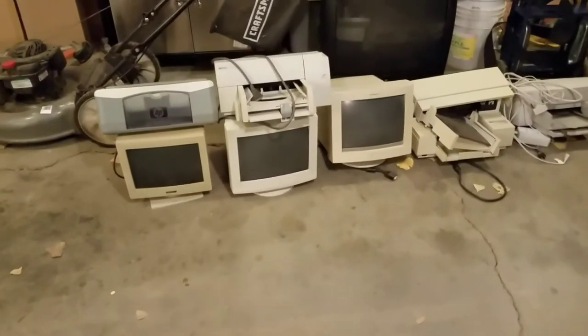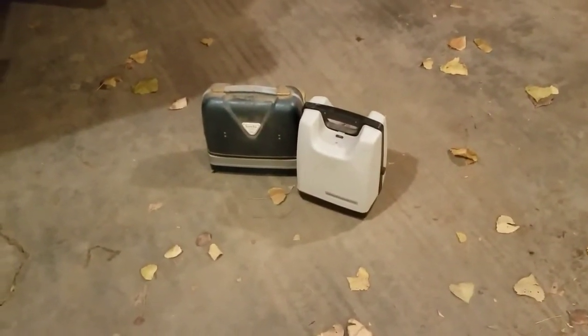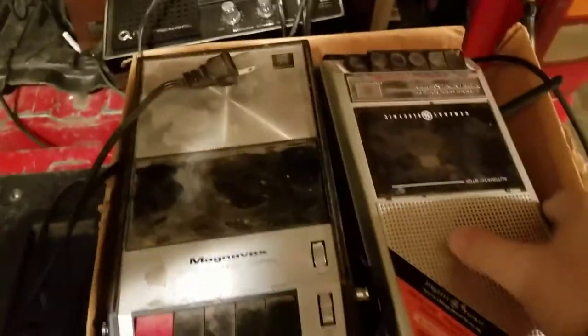I got three monitors, four printers, and these two reel-to-reel projectors. I'll have to look these up, but I've sold these in the past for 60 bucks on eBay, so hopefully they'll go for that — that's an awesome score. In this box we've got an old CB radio, realistic brand.